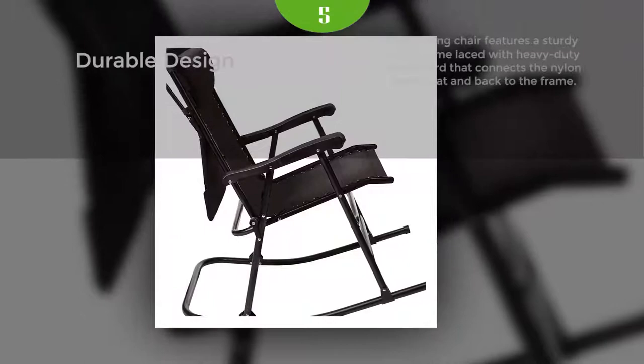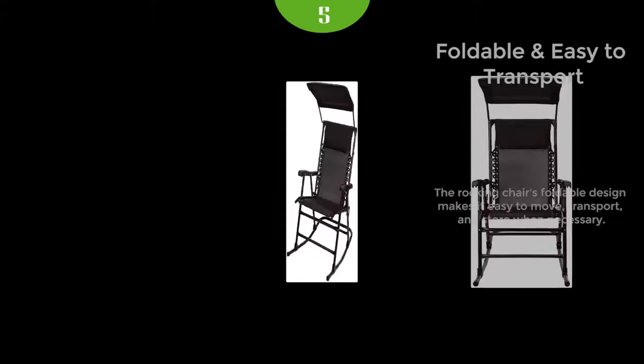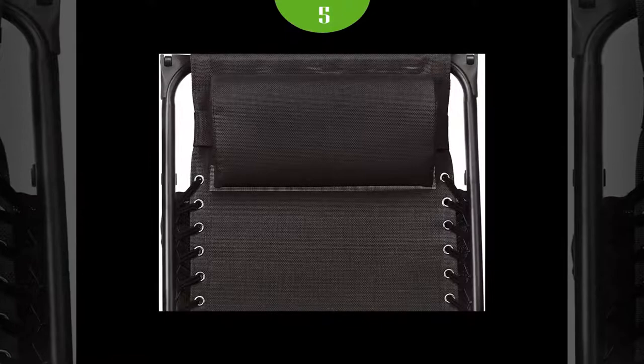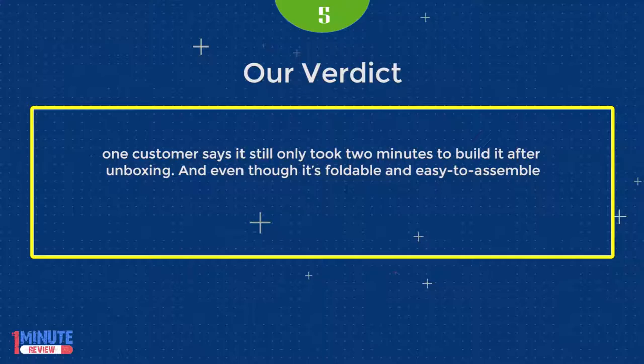When folded up, it takes up about the same amount of space as a folding lounger-type lawn chair. Another reviewer says it's very easy to fold when you need to put it away, but it's still extremely comfortable. There's even an option to include a canopy in case your porch is rather sunny, and though that part requires an additional bit of assembly, one customer says it still only took two minutes to build after unboxing.